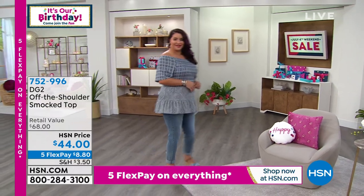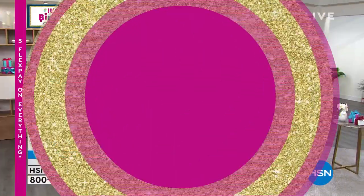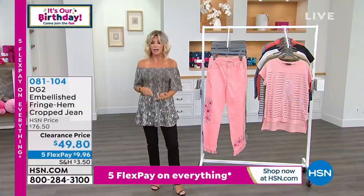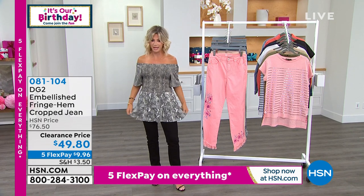If you want to pick it up, do it now before you miss out on your size. It does go through 3X. Smocking is very expensive — you're seeing it done by fine designers. Today we're doing it at such a great price. For under $50 for this top, that's incredible.